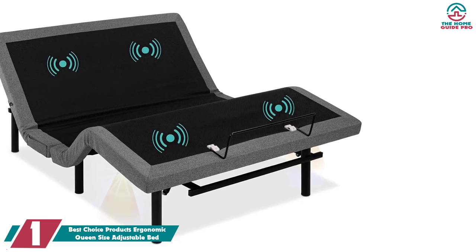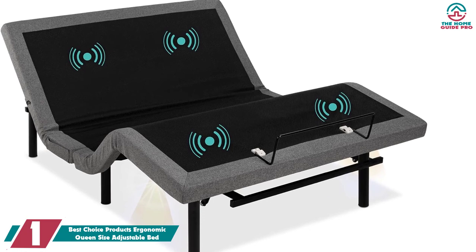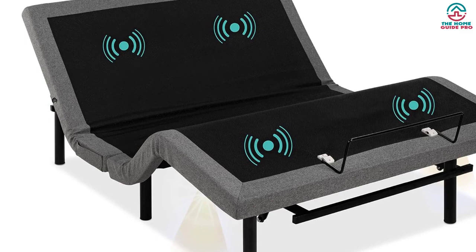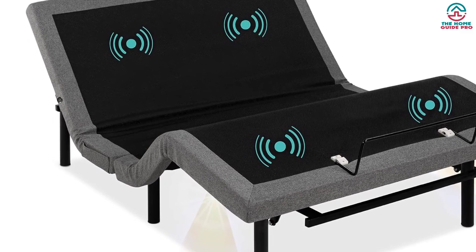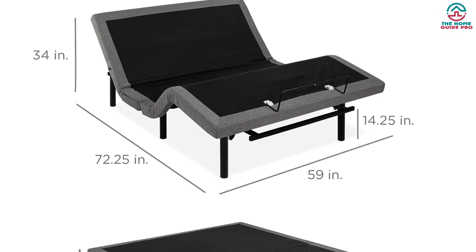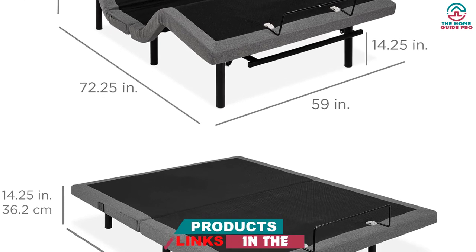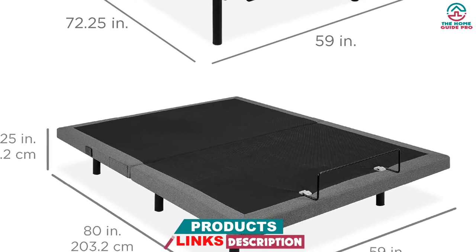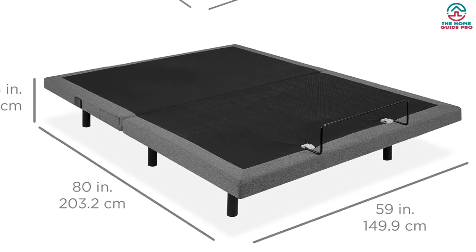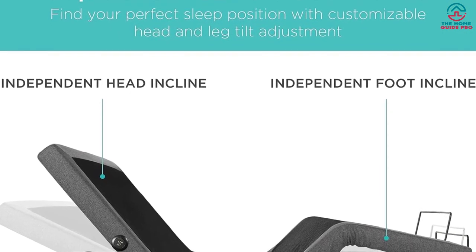And finally at number one, we have the Best Choice Products Ergonomic Queen Size Adjustable Bed. The best bed frames offer comfort for all types of sleepers, which is why we love this adjustable ergonomic bed frame. It comes with five preset positions: zero gravity, TV, lounge, reading, and sleep. The zero gravity position provides even weight distribution and a weightless feeling. You can also adjust the head and foot incline separately, or create your own custom options. This bed frame also offers different massage settings including wave, pulse, or constant massage mode.